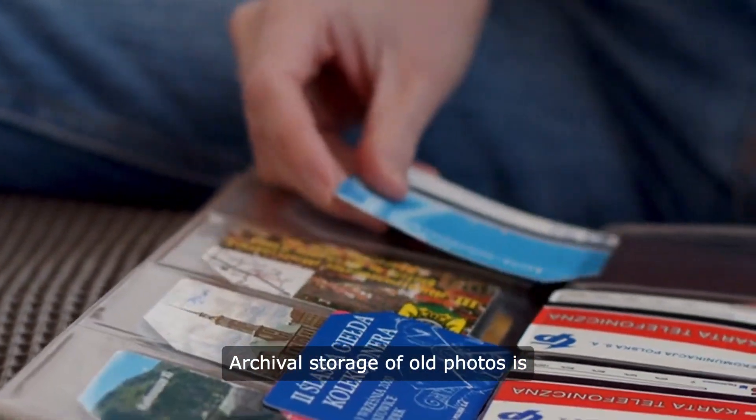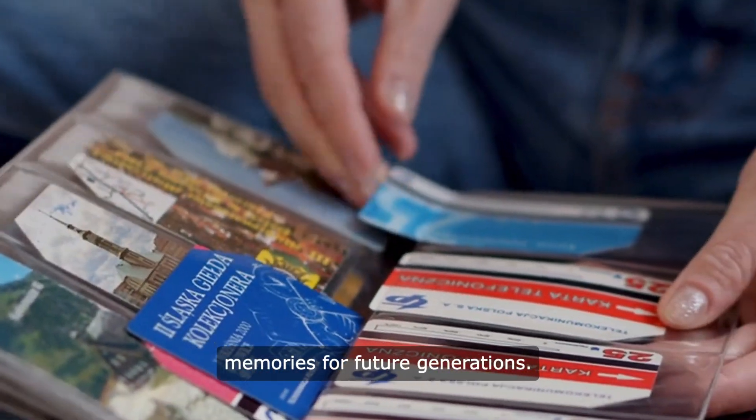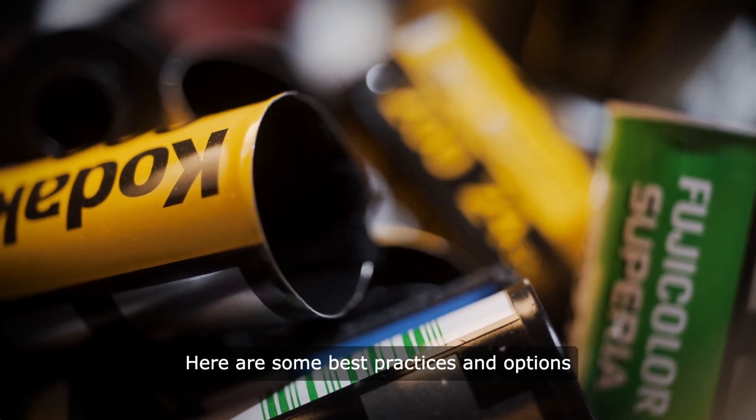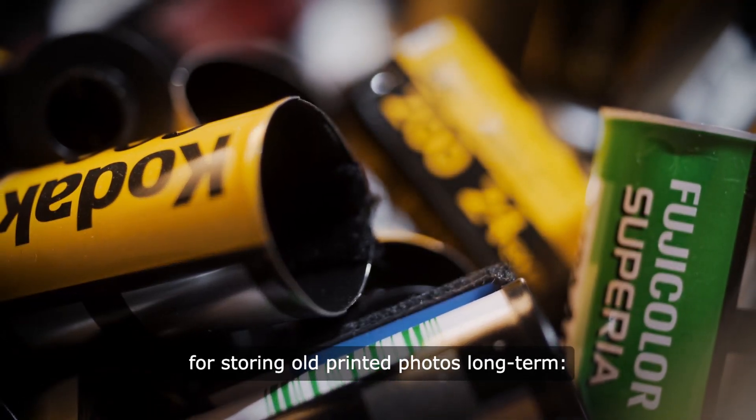Archival storage of old photos is crucial to preserve these valuable memories for future generations. Here are some best practices and options for storing old printed photos long-term.